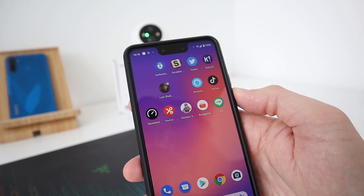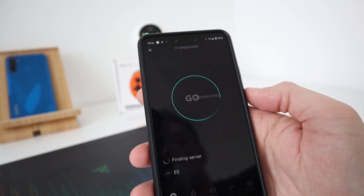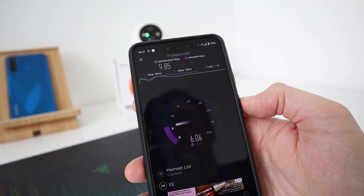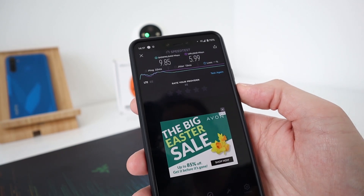Speed test — everyone knows what that is. Every now and again I test the speed here. So 4G on EE — let's see what we're getting now. Nearly 10 down and around 6 up. That's a reasonable score.